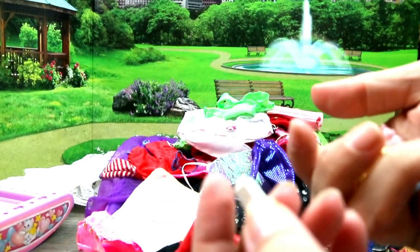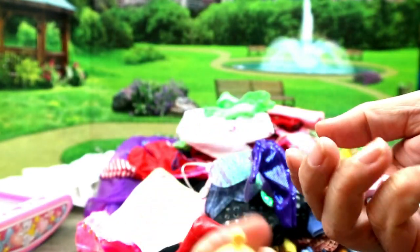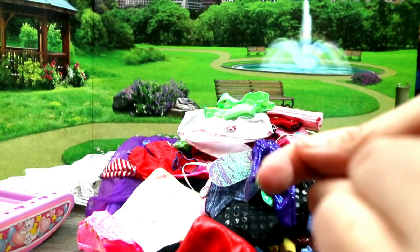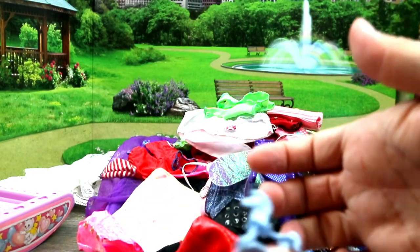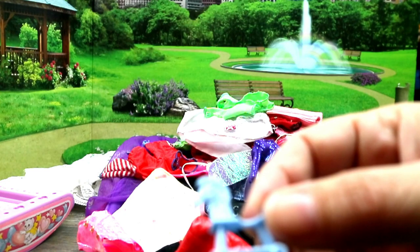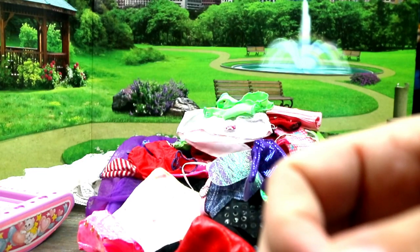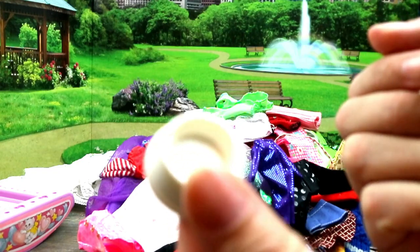And this is all baby stuff — we have powder, a little Speak and Say where you turn it, a plate, a bowl, a little rattle, a little rocking horse. And I also saw something else in there — oh, a little blue train and a little shovel!